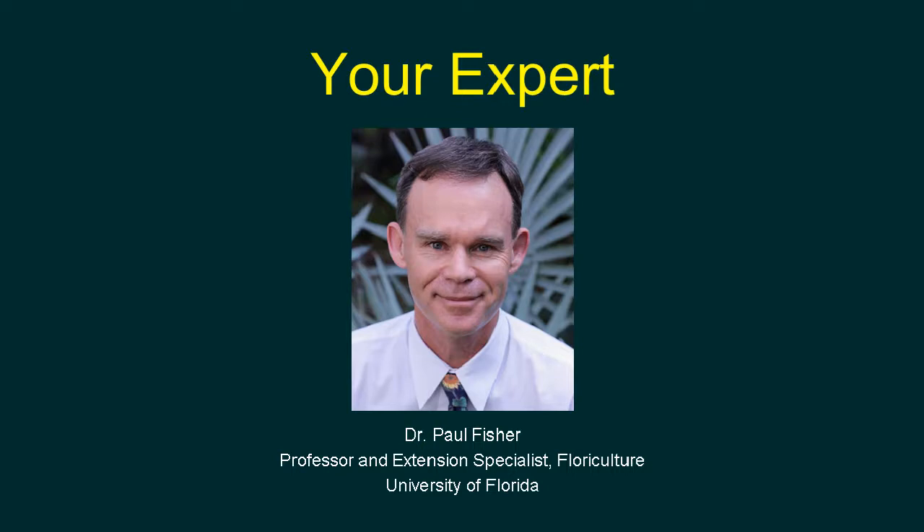Thank you very much, Chris. Paul is broadcasting from beautiful Gainesville, Florida, where today it's around 80 degrees, compared to 19 degrees in Chicago.